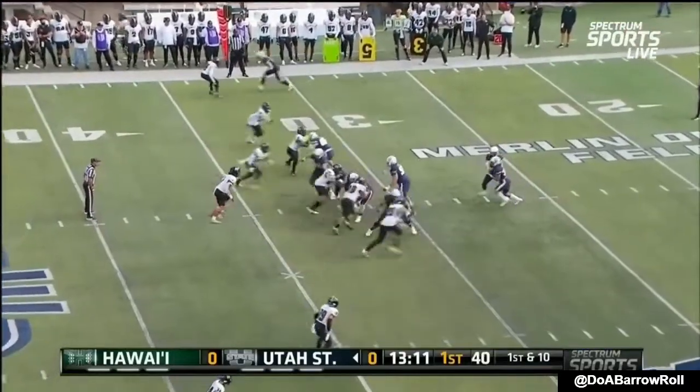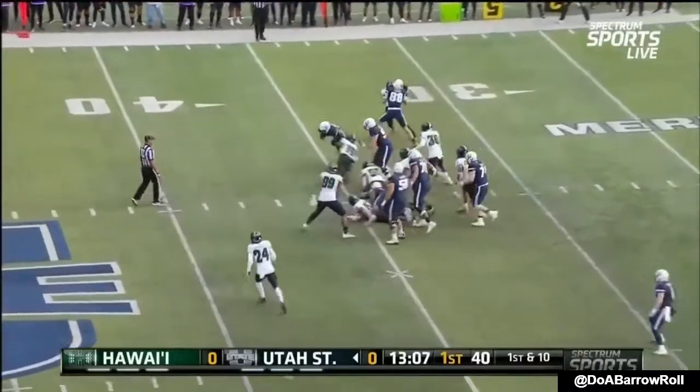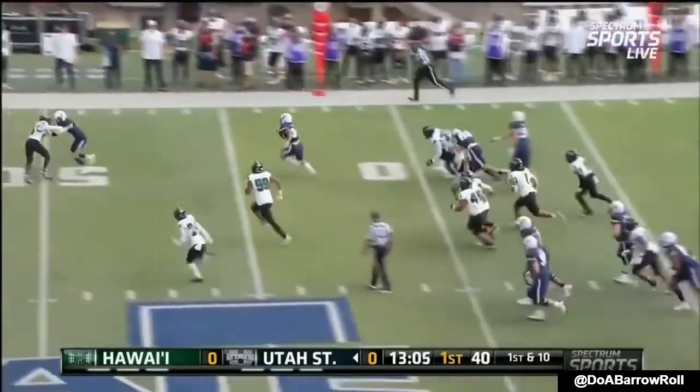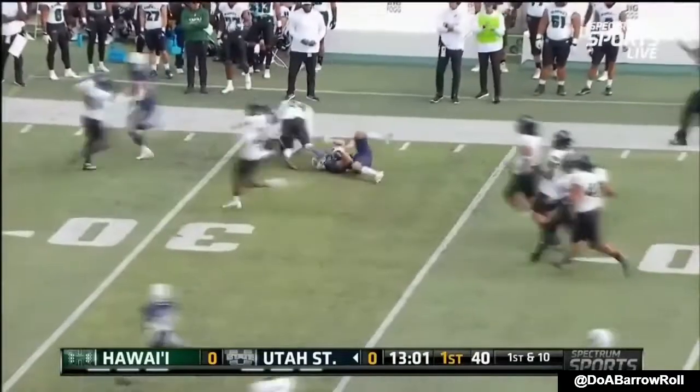1,700 yards passing this year, 13 touchdowns, 8 interceptions, and the first play is a give to Elelion Noah, and he breaks a slew of tackles and he is off to the races.